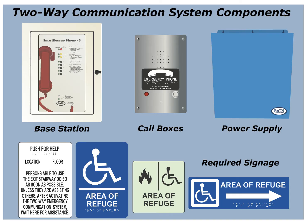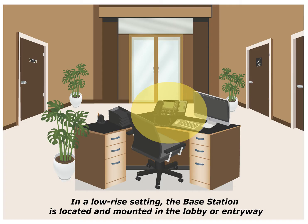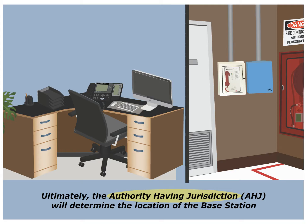A two-way communication system consists of three components and must include battery backup power. A base station is a central control point where the call boxes will call for emergency assistance. In a low-rise setting, the base station is usually located in the lobby or entryway. In a high-rise setting, the base station is usually located in a fire command center. The authority-having jurisdiction, or AHJ, will ultimately determine the location of the base station.